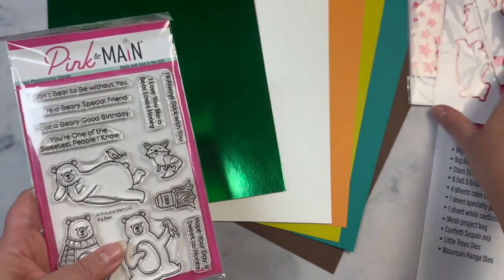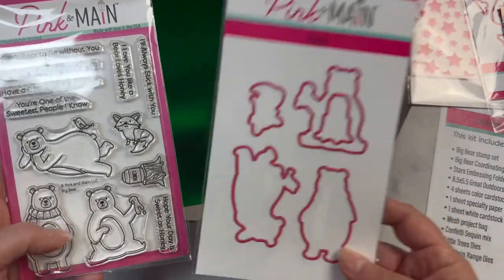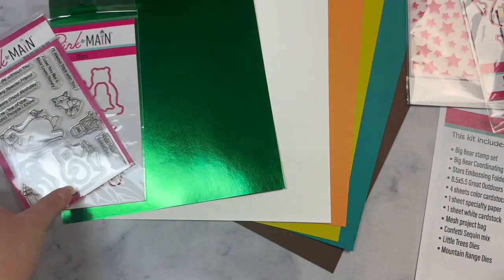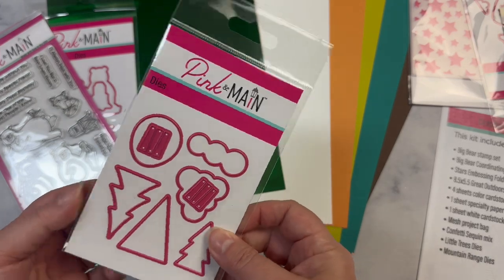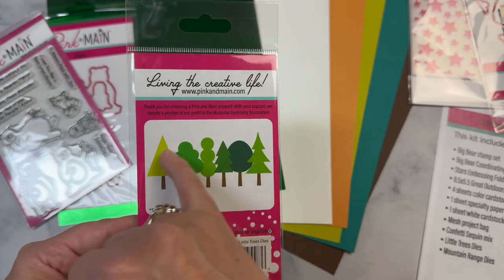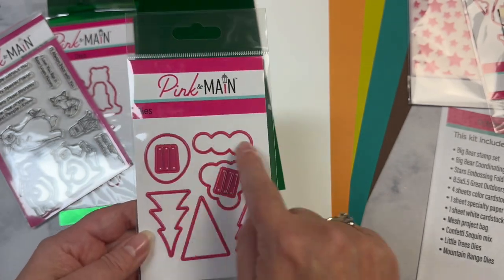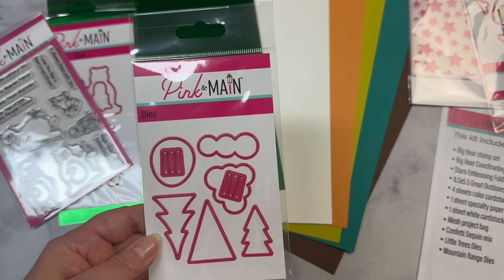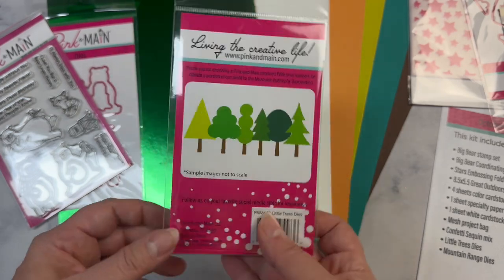It also comes with the coordinating dies to cut out the images. You also get this die set called Little Trees Dies — all of these different shapes of trees you can create with these dies. Plus it includes the little tree trunks that you can cut three at one time, which is awesome.